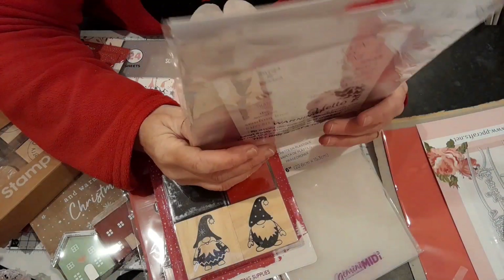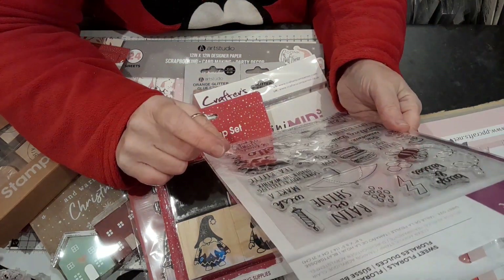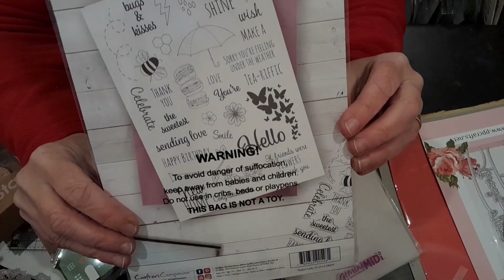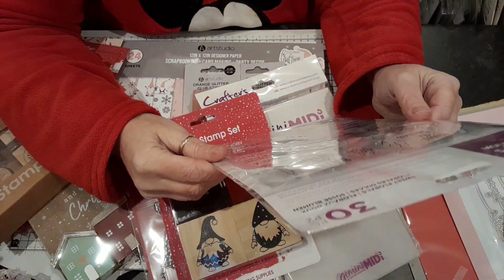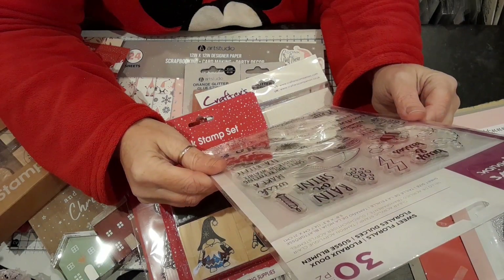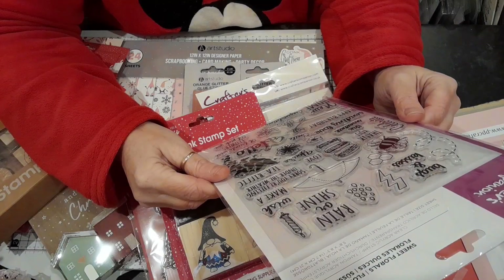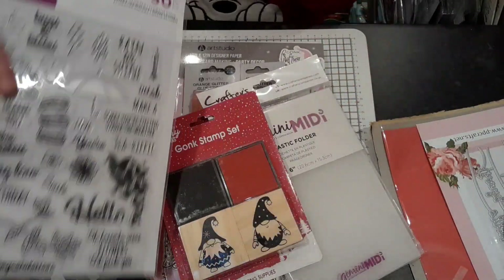And then I also got this Crafter's Companion — this was only £2 something, couldn't believe it. And on the back it says: 'Rain or Shine,' 'Make a Wish,' 'Sorry You're Feeling Under the Weather,' 'Thank You,' 'Sending Love,' 'Happy Birthday,' 'New Home,' 'Congratulations,' 'If Friends Were Flowers I'd Pick You,' 'Hugs and Kisses.' I thought they were absolutely lovely — there was only one of them; I wish I could have got another one.